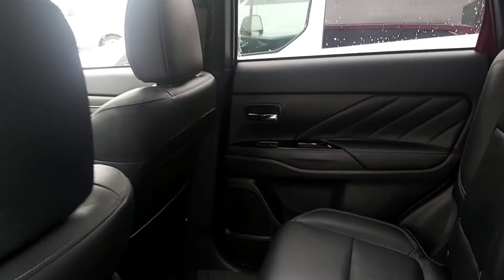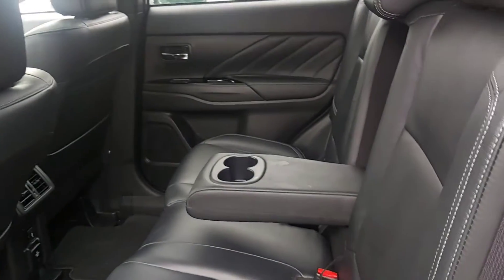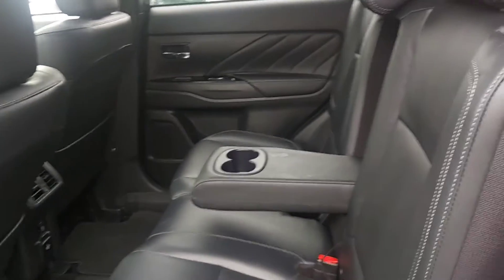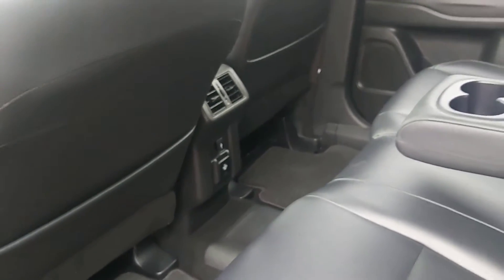The rear seat has lots of headroom and legroom. There's an armrest that folds down with cup holders — this is really going to define the space for the passengers in the back so they don't feel claustrophobic. There are also USB and 12-volt charger ports in the back.